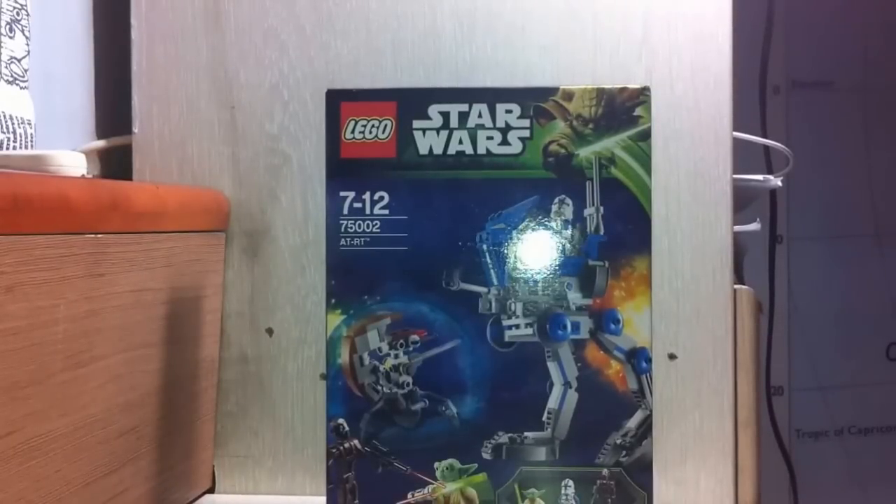Hey, what's going on guys, Robrikus here. Welcome to another LEGO review. Today I have Star Wars set number 75002, AT-RT. It is age 7-12.